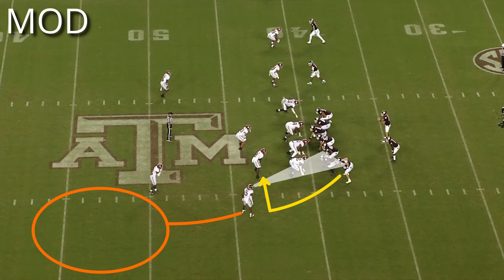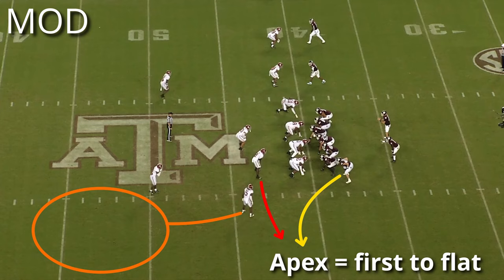When using Mod coverage, the apex defender will take the first man to the flat. That includes the number one receiver if they run a five-yard hitch. Otherwise, they will have the number two receiver if they run a quick out or a bubble, or the running back if they swing to the flat.